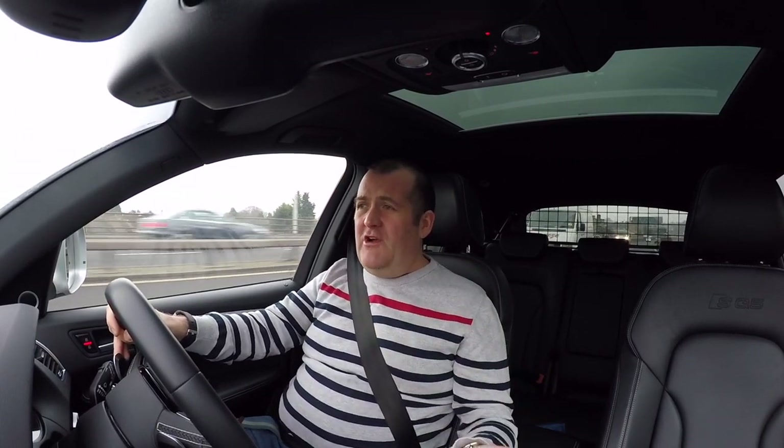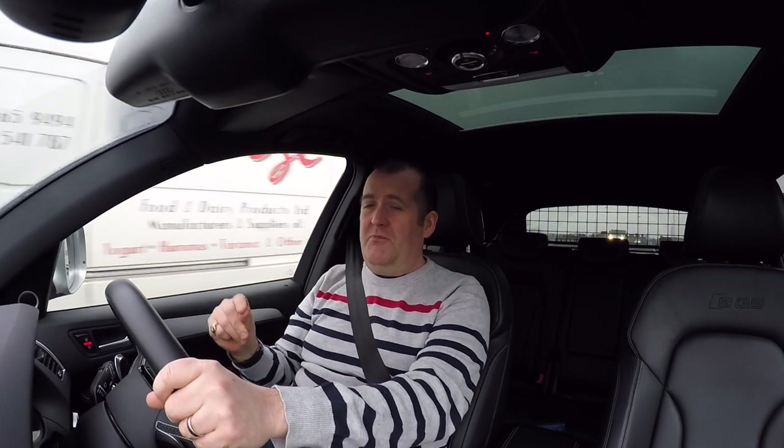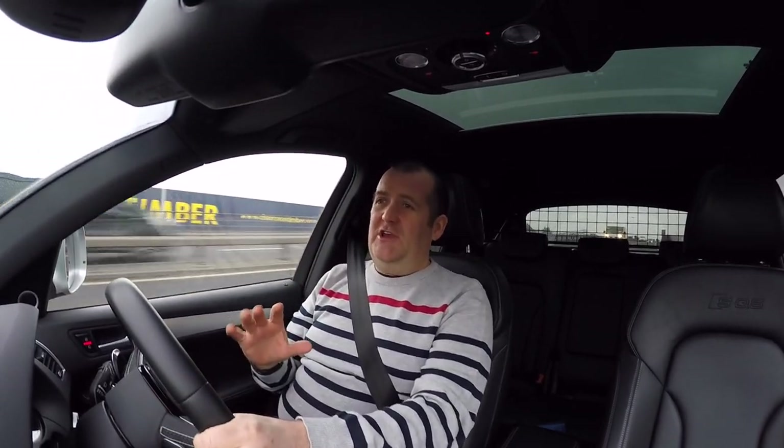It's got a huge boot that you can partition off to put a dog in and all your stuff. There's plenty of space for three adults in the back with lots of legroom, really comfortable. Up front, it's a joy to be in. My benchmark has always been my C63 AMG.